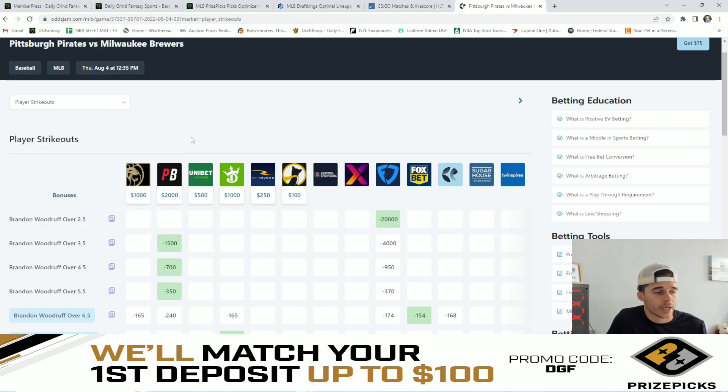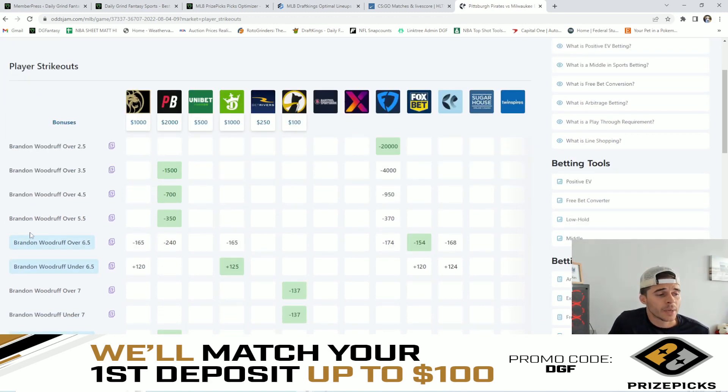For this example, we're going to jump into player strikeouts and look at Brandon Woodruff. The major sportsbooks lines currently have Woodruff's over/under for strikeouts set to six and a half, while PrizePicks currently has his over/under set to seven. Let's hypothetically say PrizePicks had Woodruff at an over/under of four and a half strikeouts. PointsBet and FanDuel both have alternate lines on Woodruff over four and a half strikeouts with huge juice at minus 700 and minus 950. So if PrizePicks put Woodruff up at four and a half, that would be extremely good value on the over — and that's exactly what I'm doing in today's video: finding discrepancies between major sportsbooks lines and PrizePicks lines to give you guys good value plays.